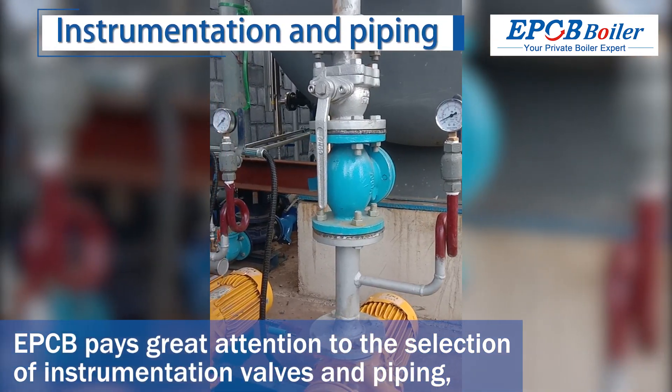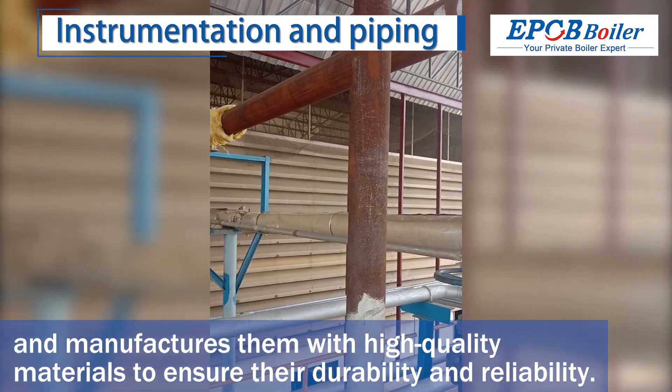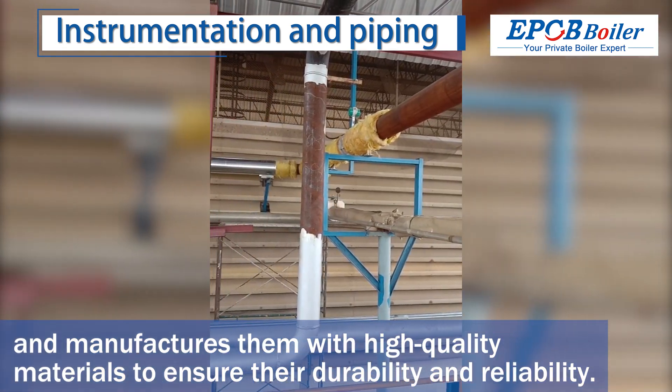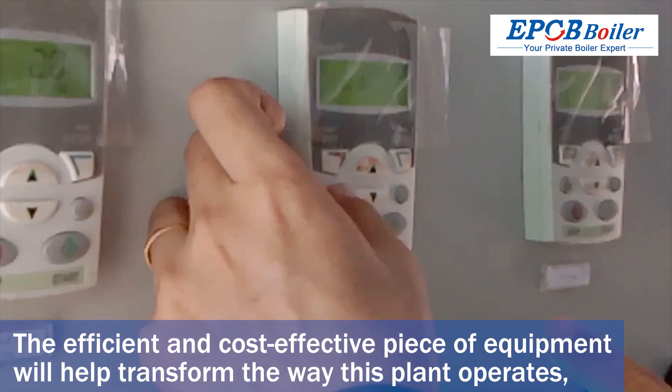EPCB pays great attention to the selection of instrumentation, valves, and piping, and manufactures them with high-quality materials to ensure their durability and reliability.